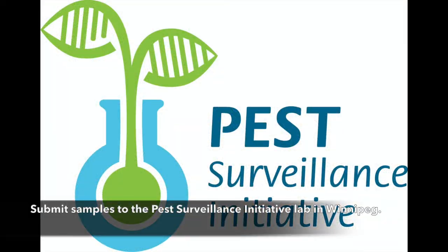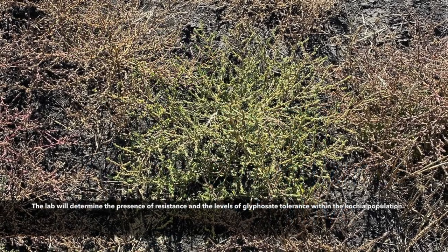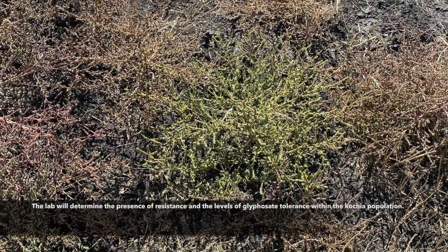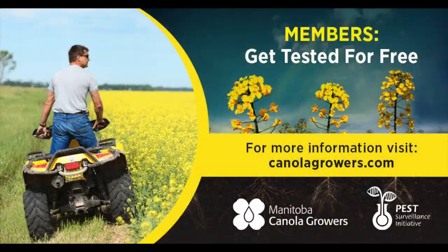Submit samples to the Pest Surveillance Initiative Lab in Winnipeg. The lab will determine the presence of resistance and the levels of glyphosate tolerance within the suspected glyphosate resistant kochia population in your field. For more information, go to canolagrowers.com.